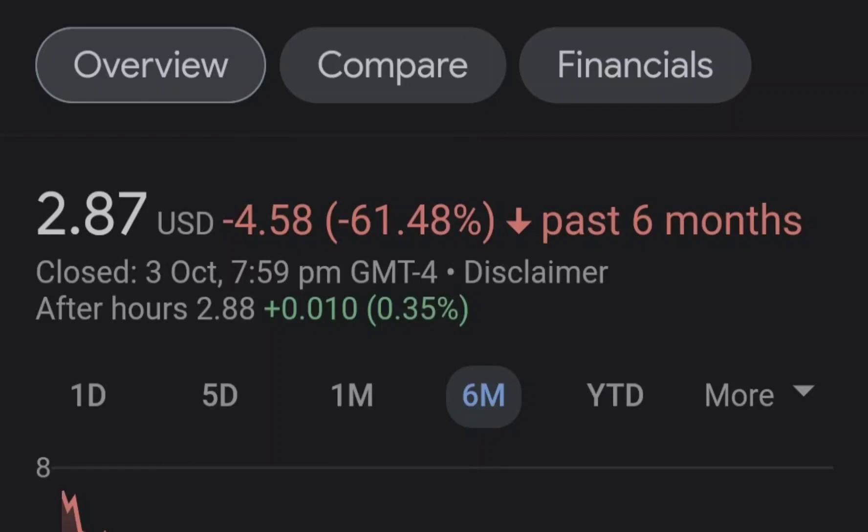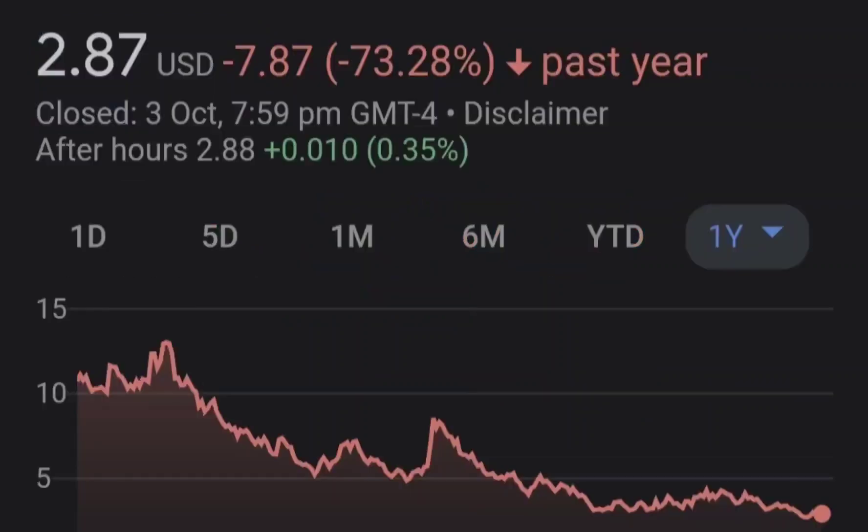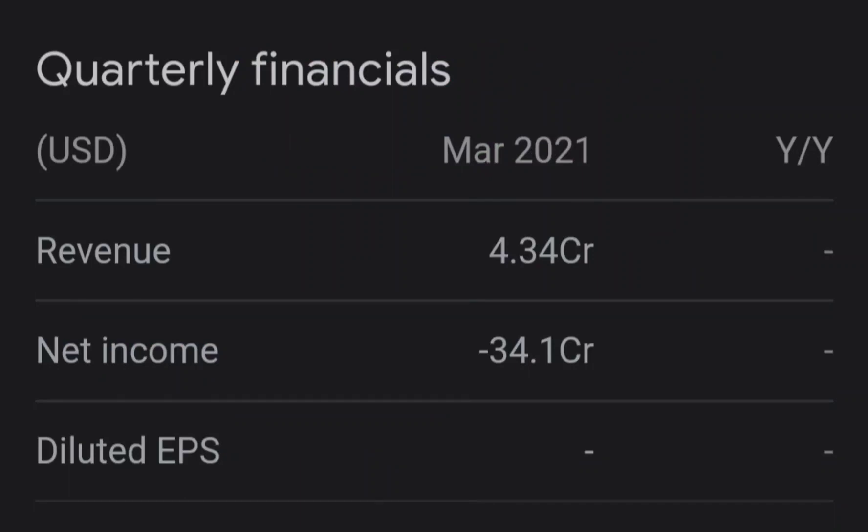Let's start with the price chart. I made my previous idea right here at this point, when we had the bounce from the 0.55 Fibonacci retracement level, which is also the confluence with this white line — it is the 200 exponential moving average.